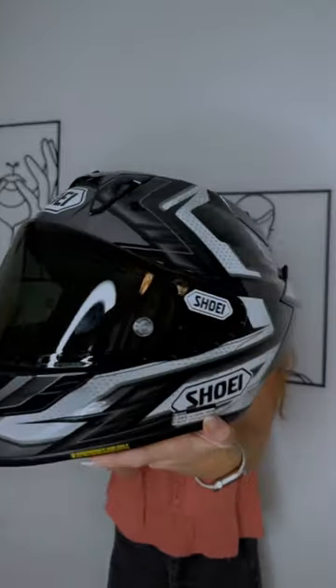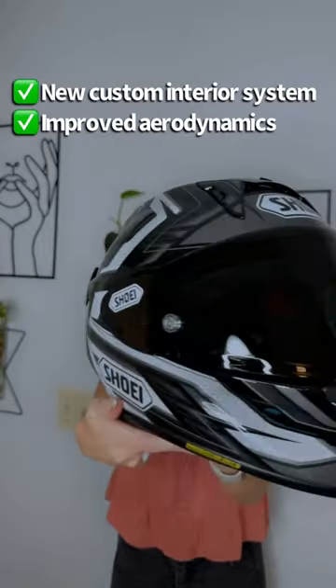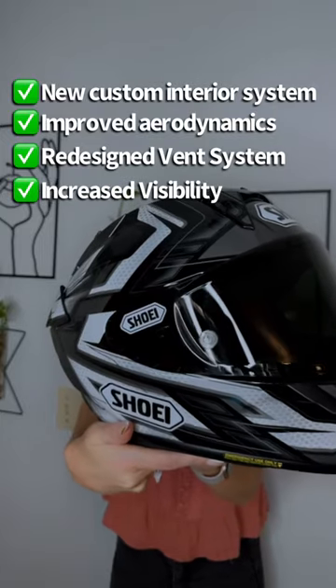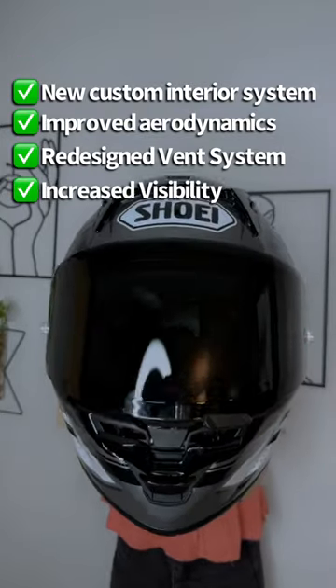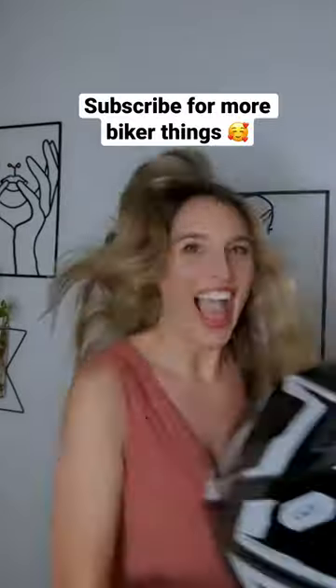It is beautiful and I'm so excited. The new Shoei X15 boasts a new interior, improved aerodynamics, a redesigned ventilation system, and increased visibility. I can't wait to test it on the track on Monday, so stay tuned, follow along — I can't wait to show you guys.